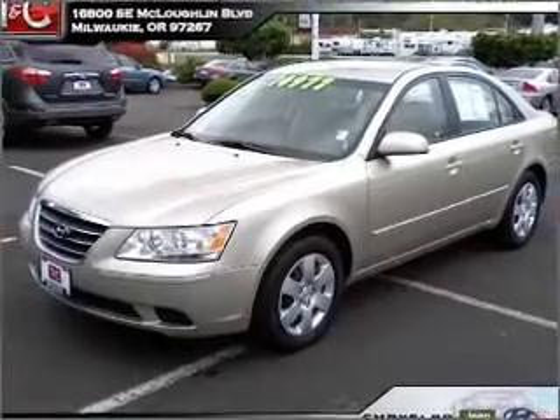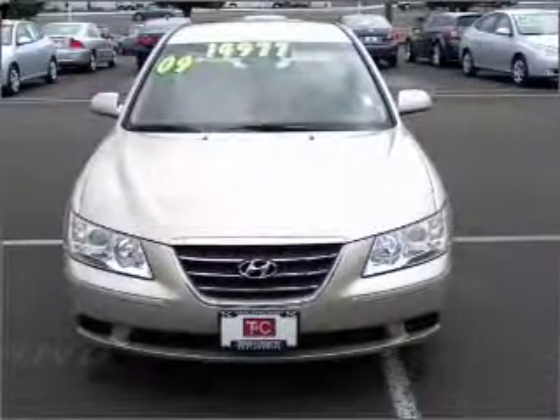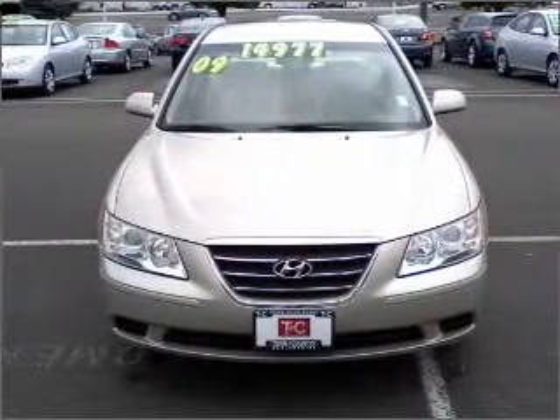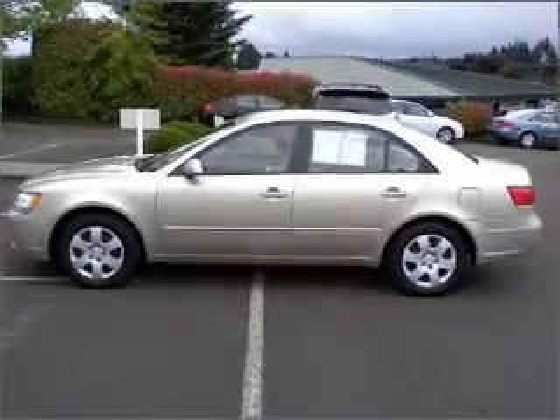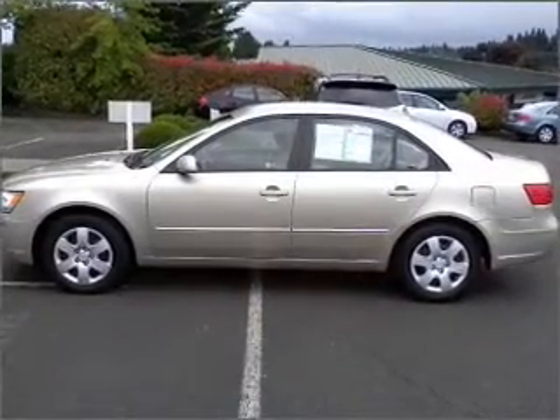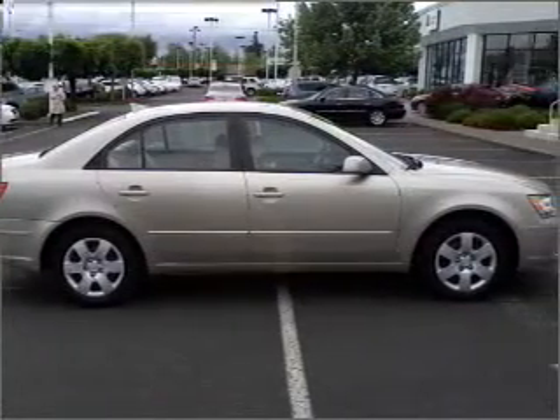Take a look at this 2009 Hyundai Sonata GLS that just came into Town and Country Chrysler Jeep Mitsubishi. This four-door sedan comes equipped with the following electronic features: AM/FM Stereo. For your peace of mind, this Sonata also comes with the following safety features.